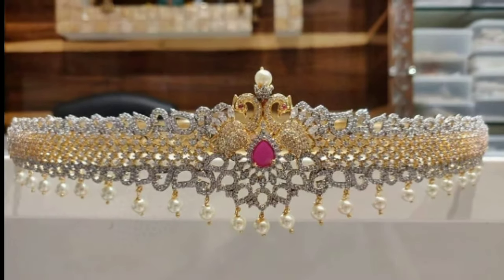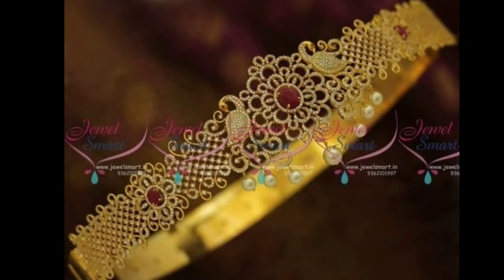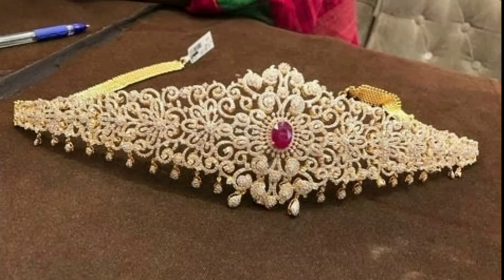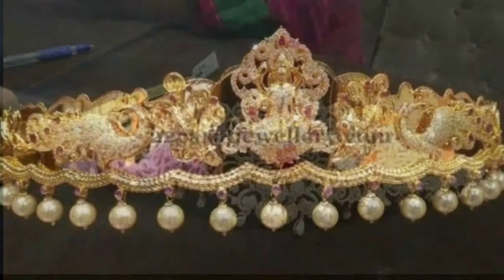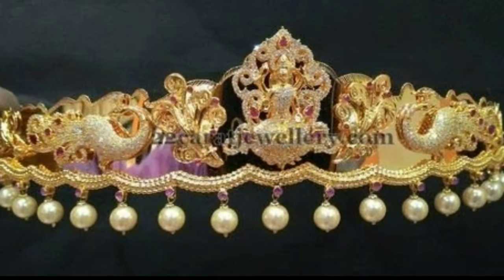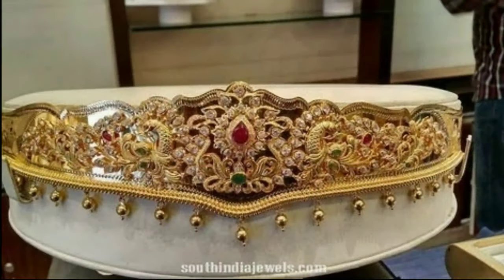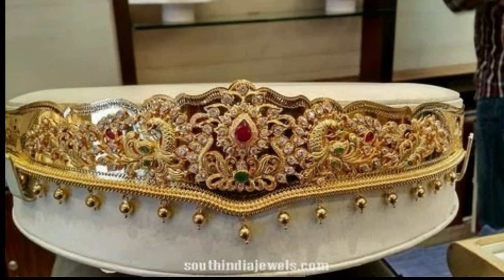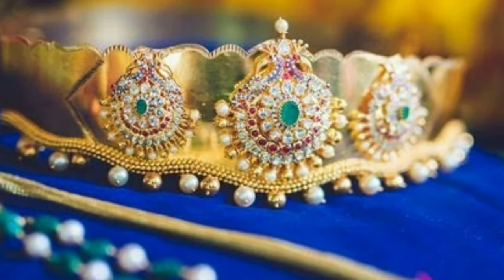These beautiful vadanum collections are gathered from other websites for the purpose of showing you these beautiful designs in one platform. Latest Designs channel is not responsible for buying and selling, and this is not a sponsorship video. My channel's purpose is only for showing you the latest trending designs for my viewers and subscribers.